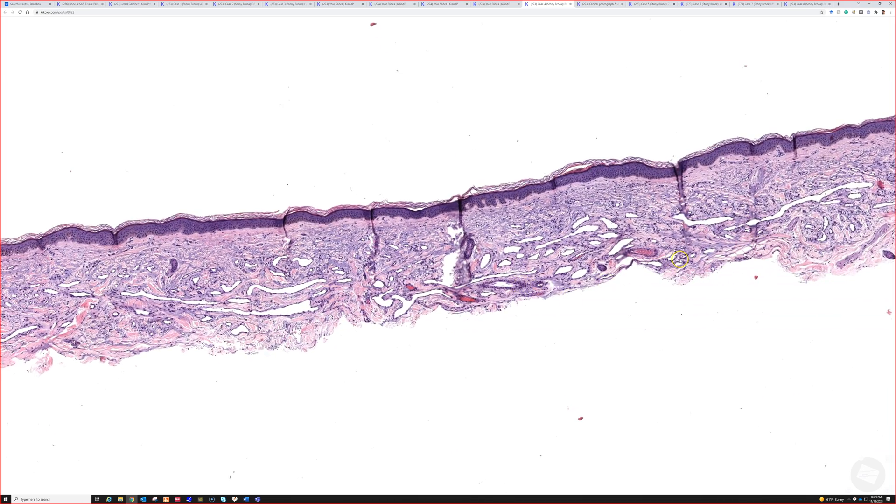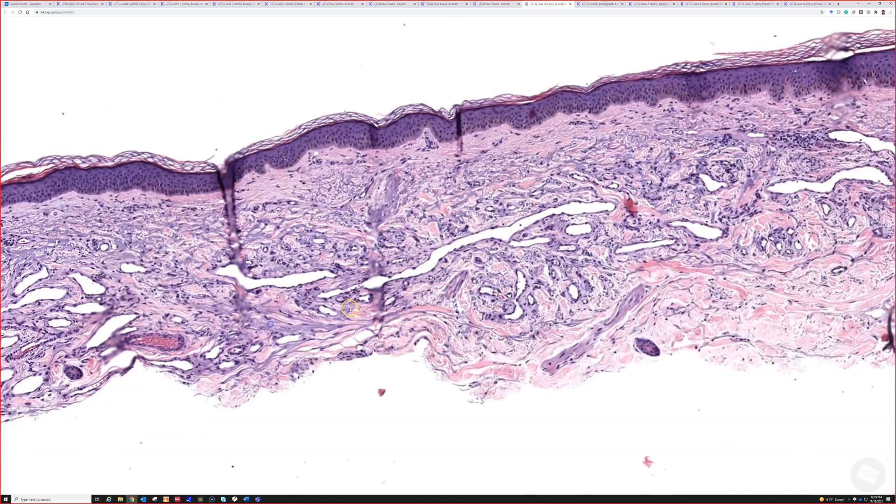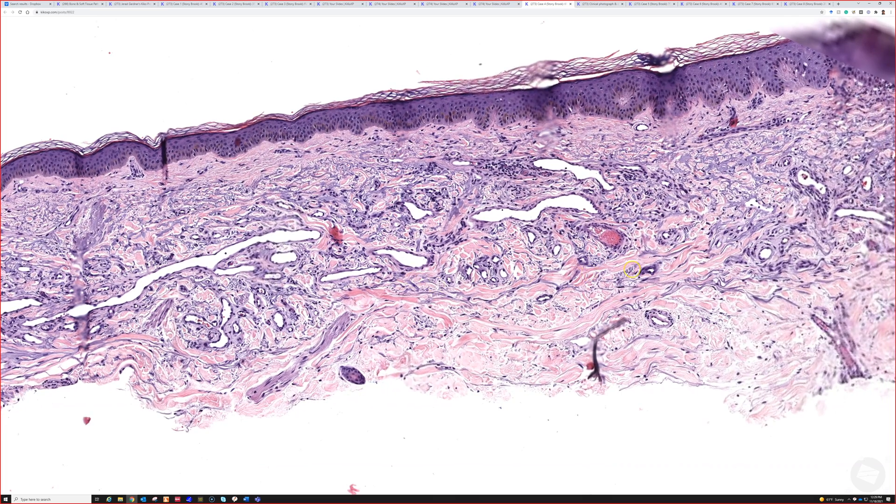These vessels by themselves don't look terribly exciting. If you took any one of these vessels — like this one right here, it's a little T-shaped, with a downward angle then going laterally to both sides — just one of those, you'd say it's a telangiectasia. But here there are way too many to be a regular telangiectasia.